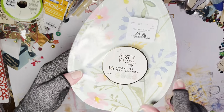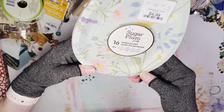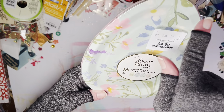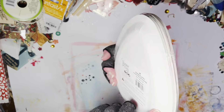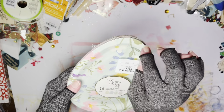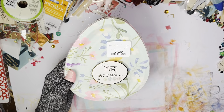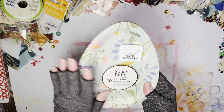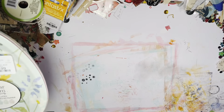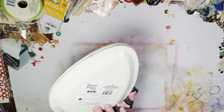I grabbed these too — I thought they were cute. Different colors: there's a pink, a mint green, a blue, and a yellow. I'm going to put a ribbon behind them and make a garland for my kitchen window out of these, hang them, and maybe put some bows and sprigs of artificial flowers — or since there are already flowers on here, maybe just bows, and just drape them across my kitchen windows.